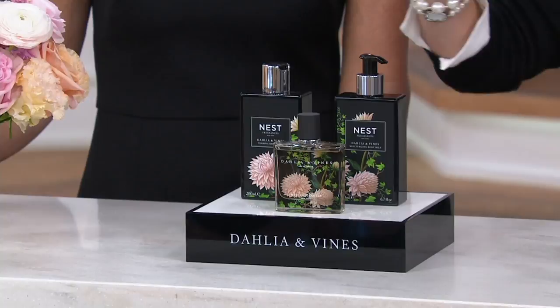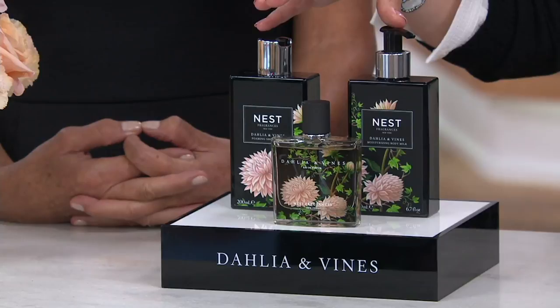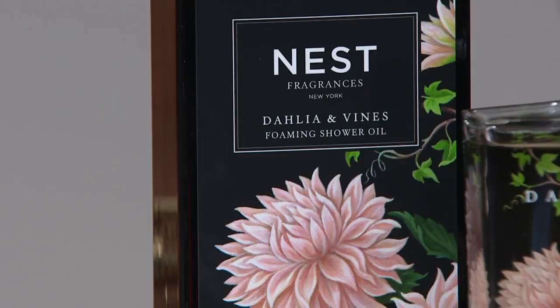You're getting in this a product you've already seen — that is the 1.7 ounce Eau de Parfum, where you'd be spending $72 on that alone. But then here we have not touched on either of these products in this hour. You're receiving the foaming shower oil and the moisturizing body milk — a total of $159.86. We love the value here, and we'll talk to you about what makes these other pieces so exciting. To have all three of them together in one kit is exceptional.